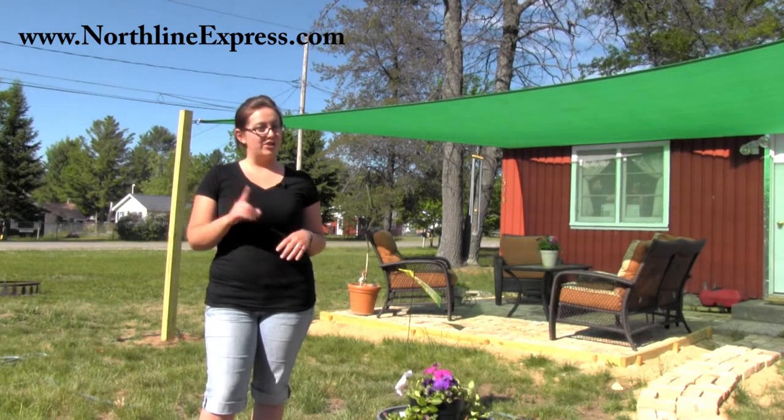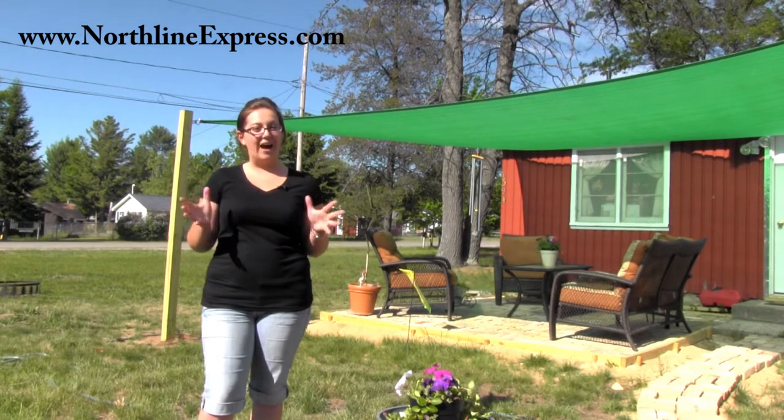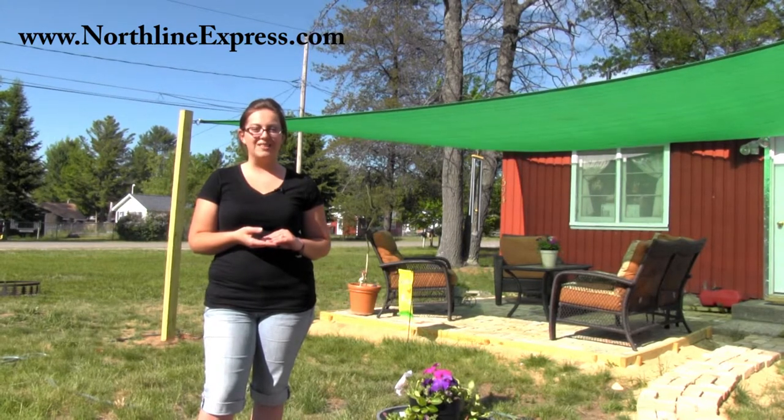Hi, I'm Melissa from Northline Express. Do you have an outdoor setting that you're looking to transform into a dynamic, eye-catching shaded area? Then look no further than the King Canopy's 16-foot quadrilateral green sun shade sail.